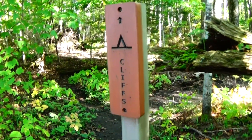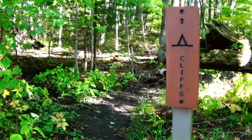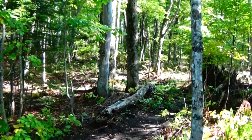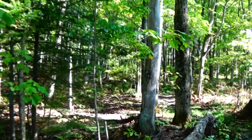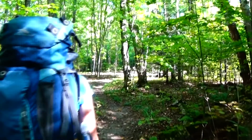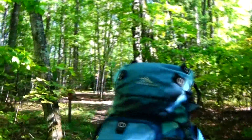Right next to that opening for the cliff area is the Cliffs Campground. We'll be going up about 300 feet in this direction — and this will be Cliffs Campground, where all the campsites are.